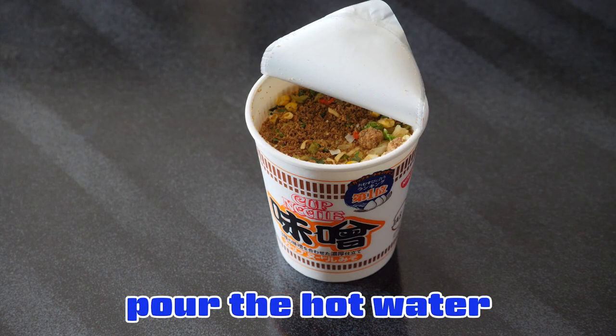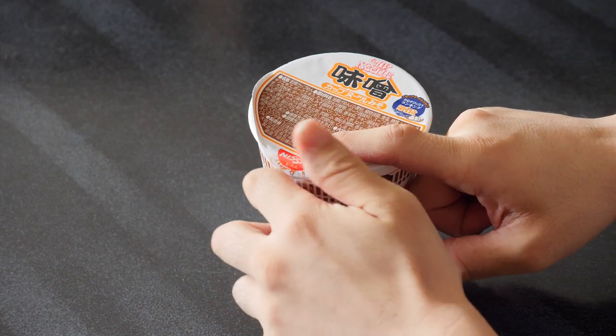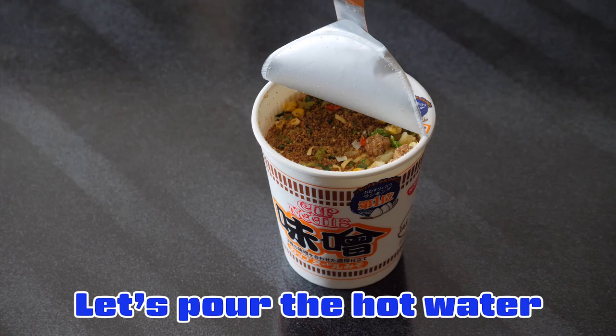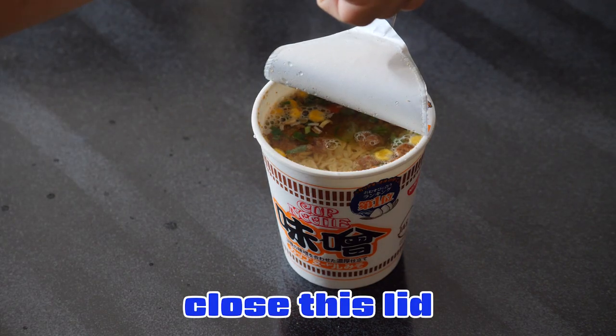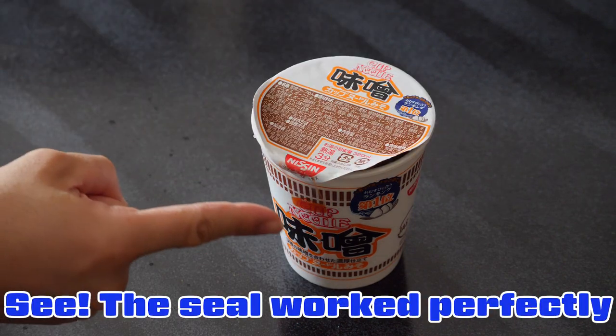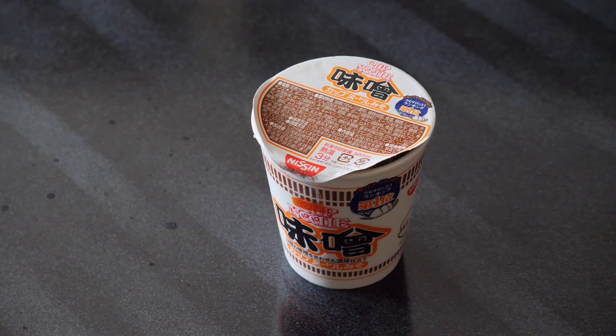Pour the hot water, close the lid, and use the seal like this. Then wait three minutes. Let's pour the hot water. Close this lid. See, the seal works perfectly. And wait for three minutes.